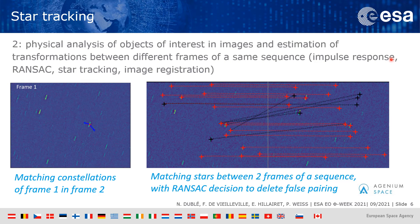Secondly, even if we have no specification about the telescope inclination, we try to obtain it by analyzing the stars of the sequence. We identify matching constellations in different images in order to obtain two similar point clouds, which will help us for the following steps.